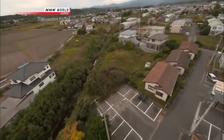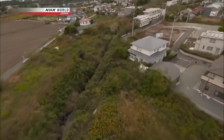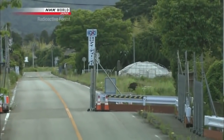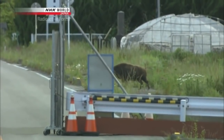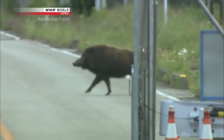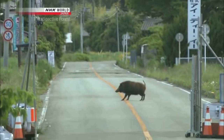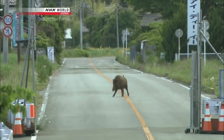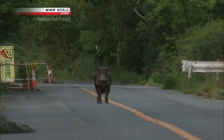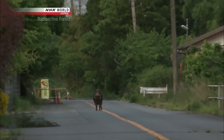One large animal is rapidly increasing in numbers in the evacuation zone — the wild boar. Wild boars normally live in the mountains and are very cautious creatures; they usually never show themselves in front of humans. But now, in these deserted towns, wild boars have begun to appear even in broad daylight.